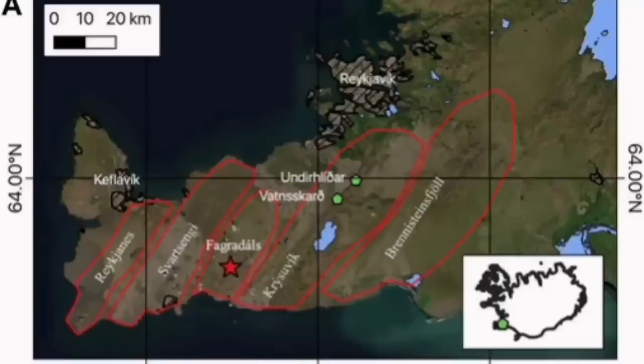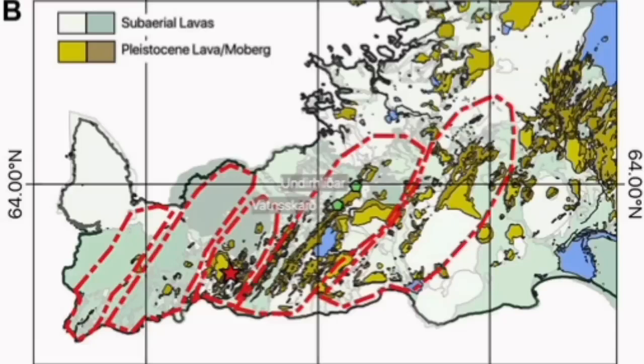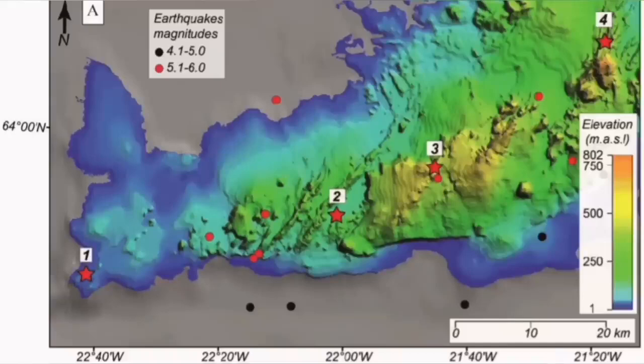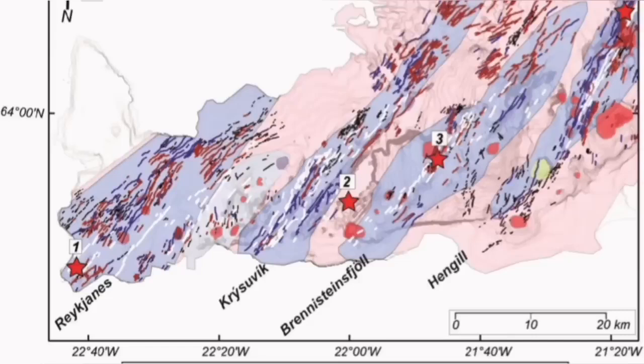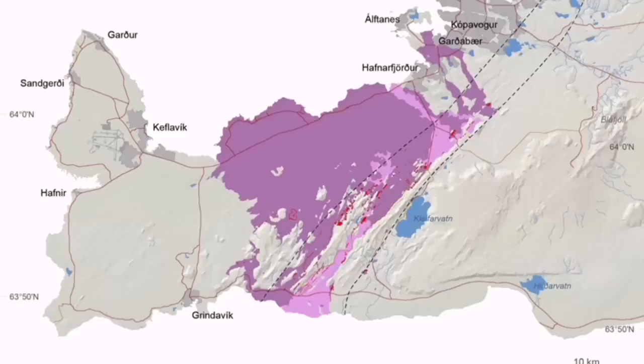The crystallovic volcanic system is actually the volcanic system which is taking all these movements, accommodating them, and has to transfer it somewhere else. That transference means opening up, and by opening up it creates volcanism. It has done it in the past — we have seen evidence for it all through this slanted line. You can see crystallovic is one of those systems.